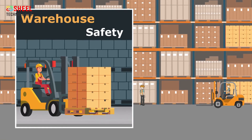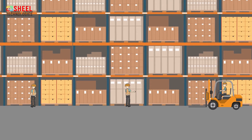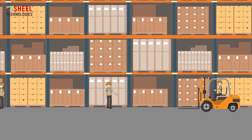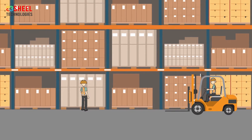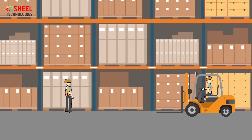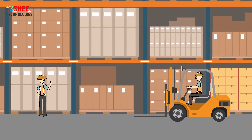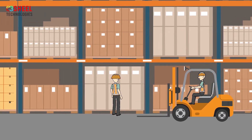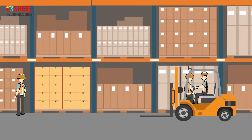Warehouse safety: A warehouse is one of the most dangerous places to work. It is important to understand common warehouse dangers and hazards because they can cause injuries and, in extreme cases, death. Workers in warehouses must be aware of many potential dangers to stay safe on the job.